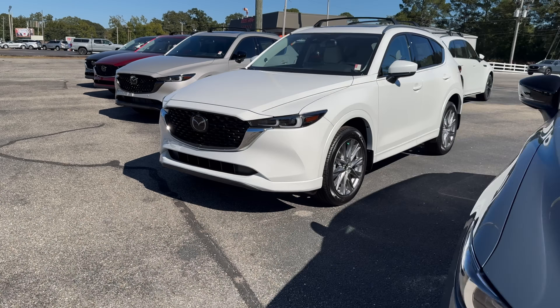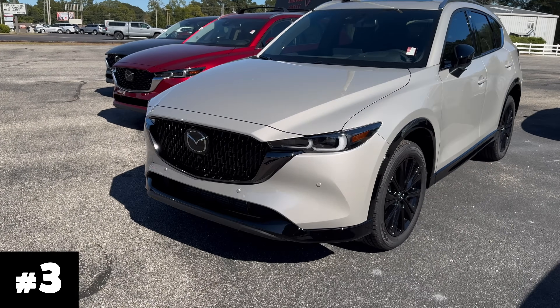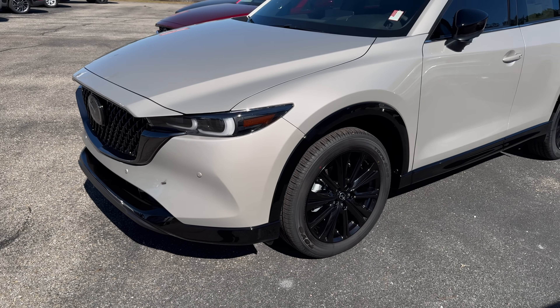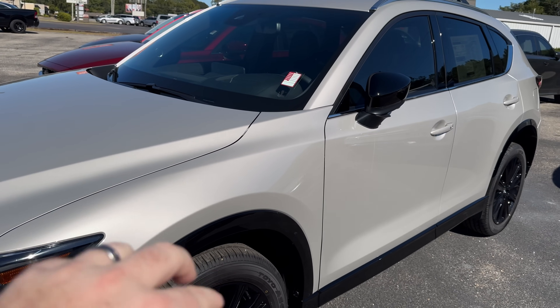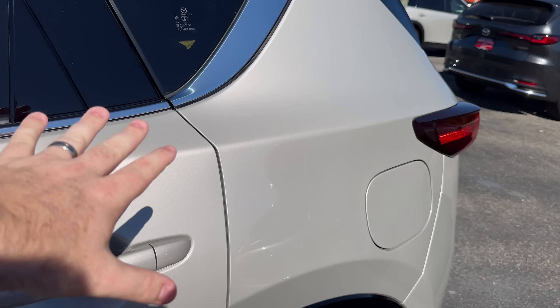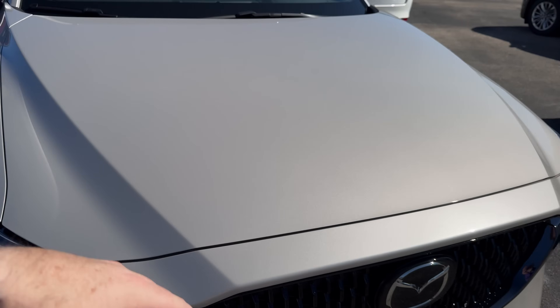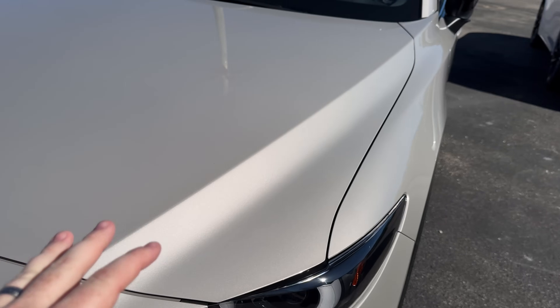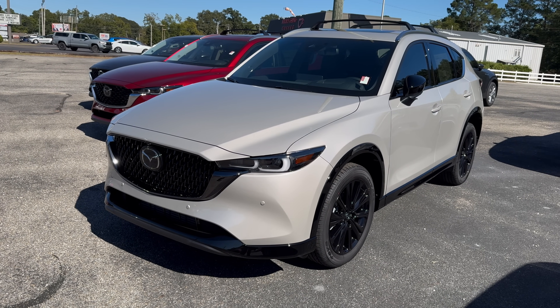Let's jump into the top three — so many great colors left to finish out this list. Number three is the platinum quartz. This is the turbo premium, so the gloss black has really influenced my decision here. A couple years ago I called the platinum quartz the best color for the CX-30 when it first came out on that trim. It replaced sonic silver on most vehicle lines. It's not white, it's not a dark color — it's really elegant and premium. Platinum quartz is my number three.